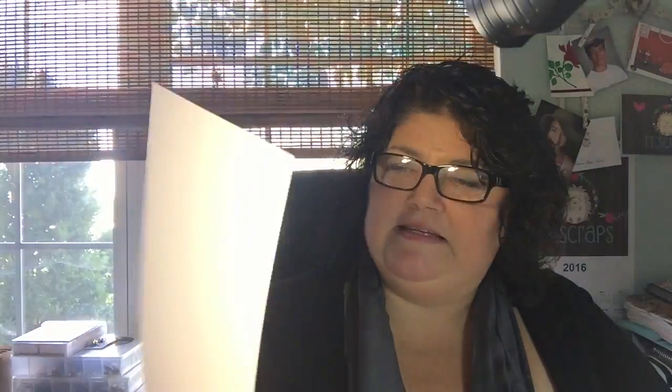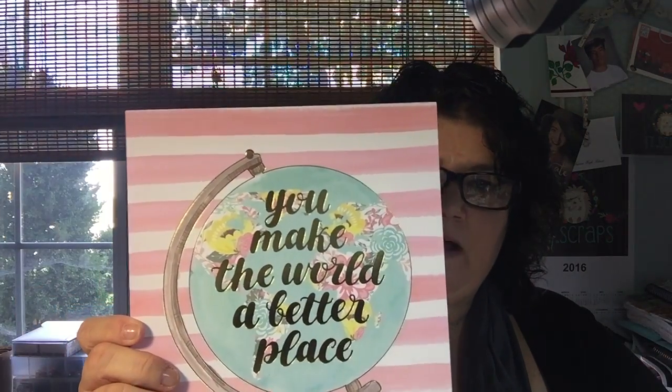I got two of these. These were on sale for half off of $8, so $4. It's 12 different things. Let me just open it and show you. You can frame these — these are 8½ by 11. You make the world a better place — isn't that cute? You're my favorite girl — you know who that needs to go to.